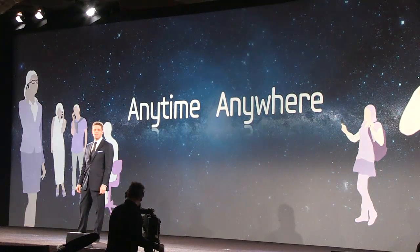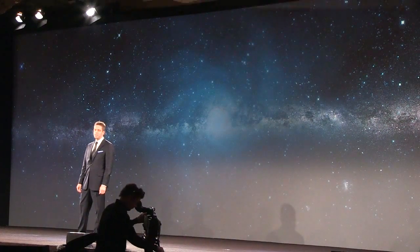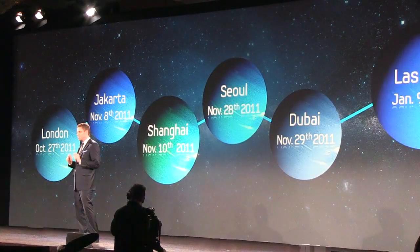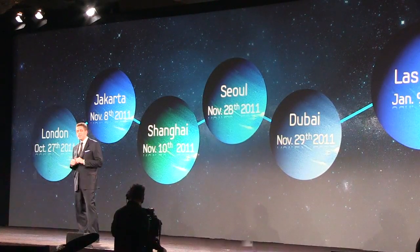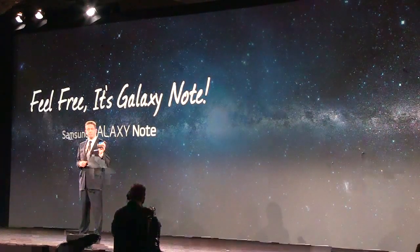Since the summer, the Galaxy Note World Tour has crossed through Europe, Asia, the Middle East, China, and Korea. And as with any world tour, eventually you play Vegas. So today, we're excited to introduce the Samsung Galaxy Note to the U.S. market.